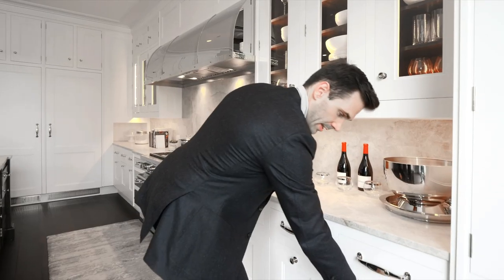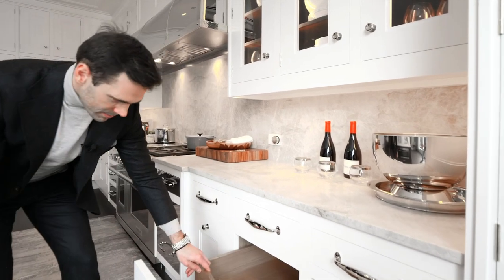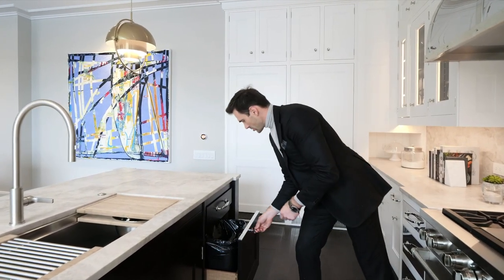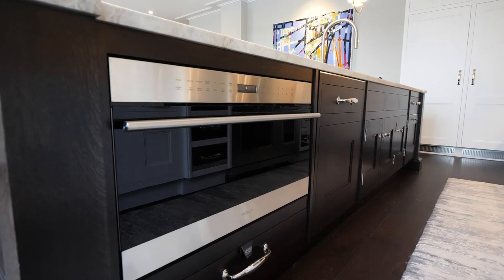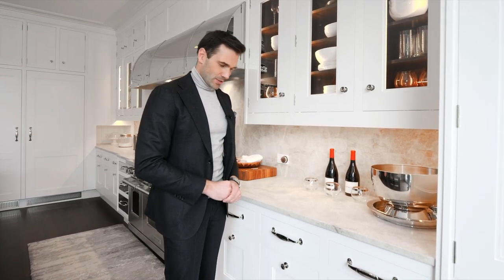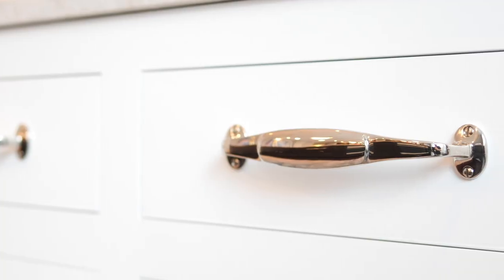Not only is this kitchen beautiful, but it's super functional. Every one of the drawers has a purpose — even the garbage can has to be close to your faucet, and it's right over here with this really cool polished nickel panel over it. I love the hardware — they went with a combination of handles and knobs. The hardware on cabinets and kitchens are like the jewels of the kitchen; they add a lot of character because you touch them all the time, and they have to be practical and beautiful to look at.